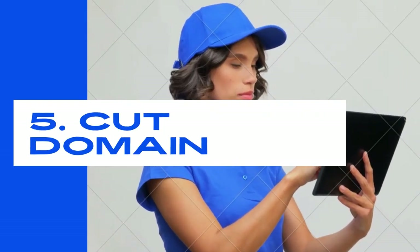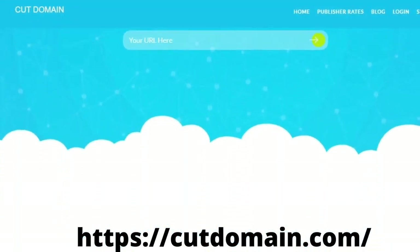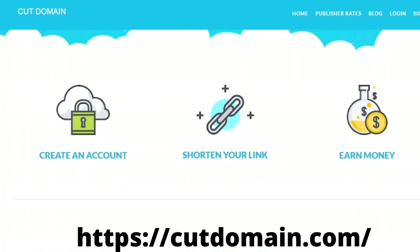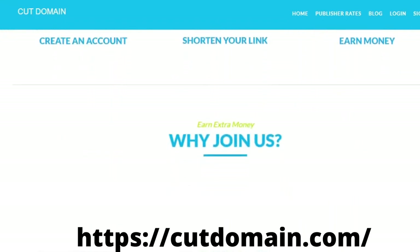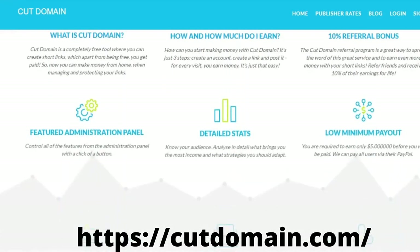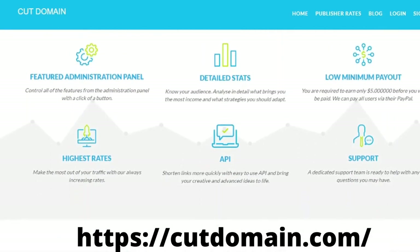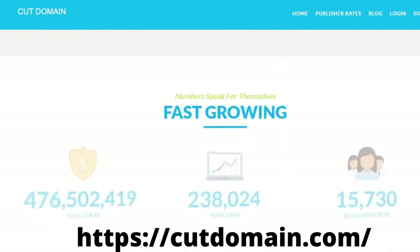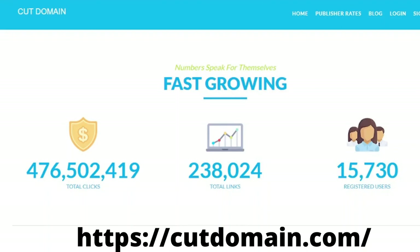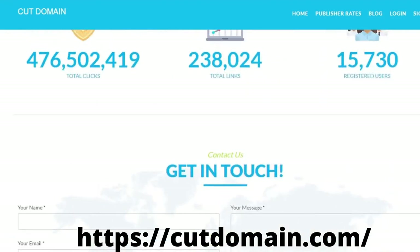Number five: Cut Domain. Cut Domain is one of the most profitable and well-known advertising networks in the world, with over 15,000 registered users. This ad network has shortened more than 2.5 million links. Cut Domain, launched in 2021, will pay you $3 for every 1,000 impressions. Advertisers have faith in it since it pays on schedule. Despite being a new firm, it has been developing swiftly. The minimum payout is $5. Payment methods are PayPal, Bitcoin, WebMoney, PerfectMoney, Payer, and more.